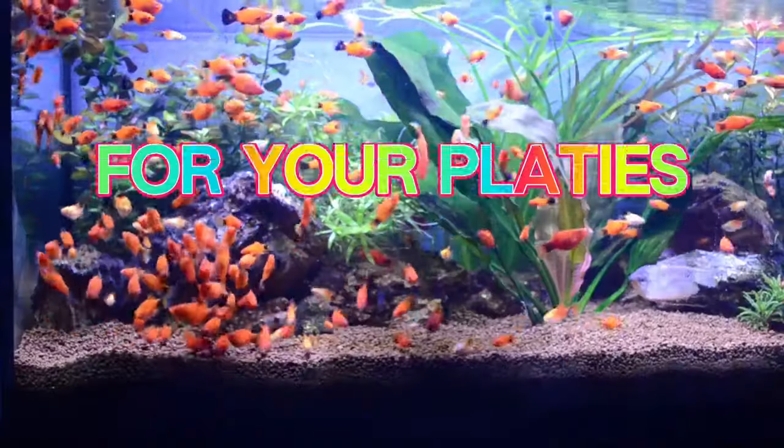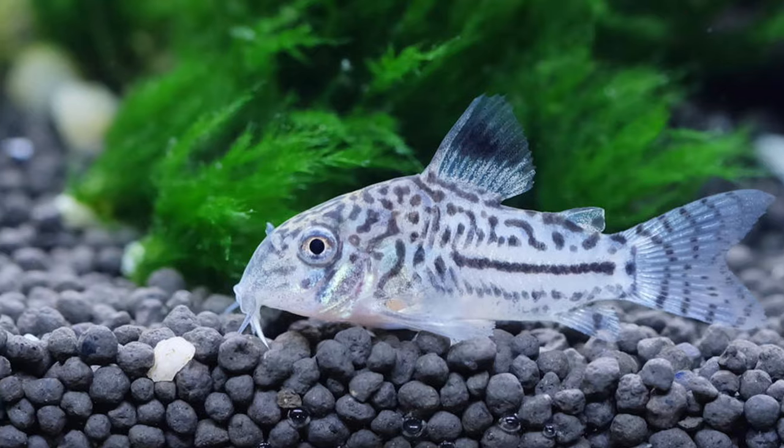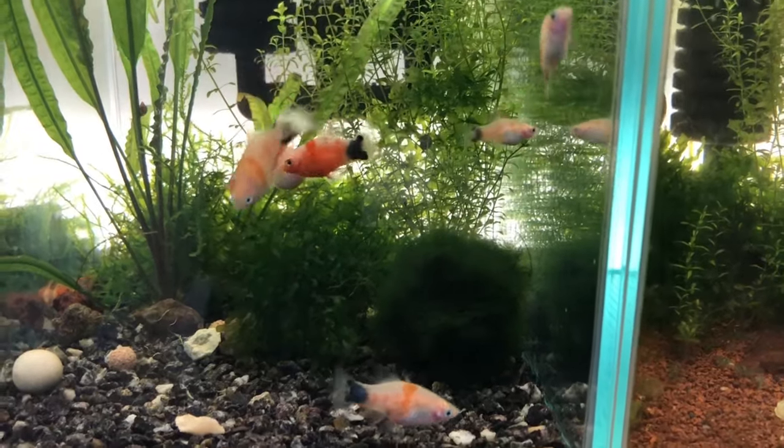Welcome back! Today we are giving you the 15 ideal tank mates for your platys. From the beautiful betta fish to the curious cory catfish, prepare for a perfect blend of aquatic harmony and diversity in your aquariums.